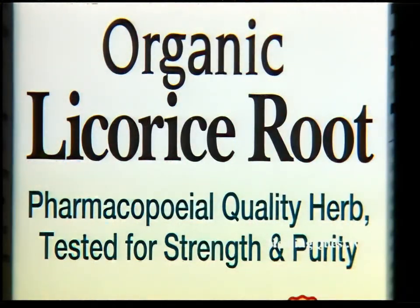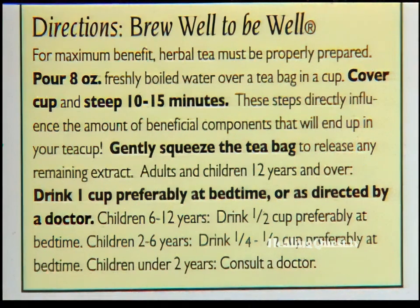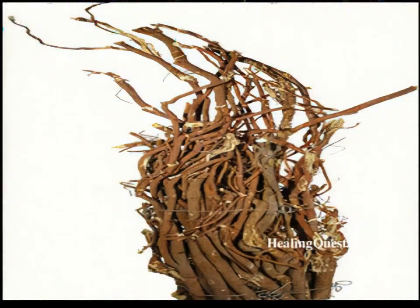Normally, when someone is making a cup of licorice tea, they make it one cup at a time. And since licorice is usually more dense because it's a root, you want to steep it for a longer period of time — say 10 minutes or 15 minutes — to get the full benefit and flavor from the licorice.